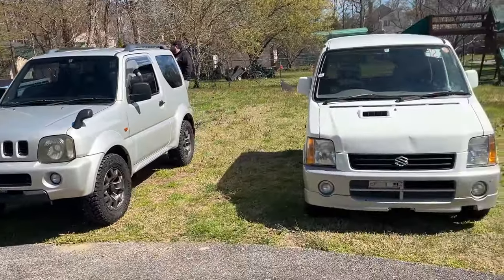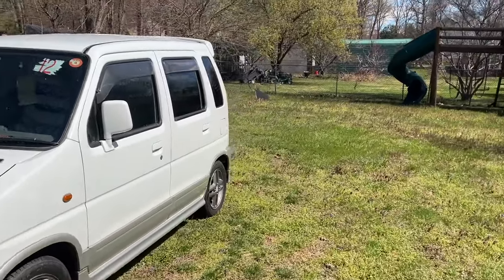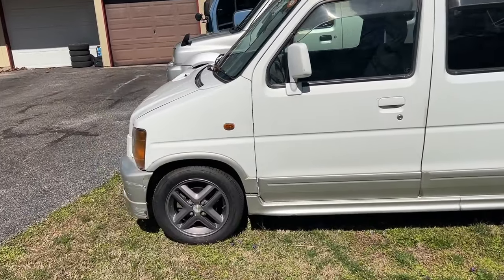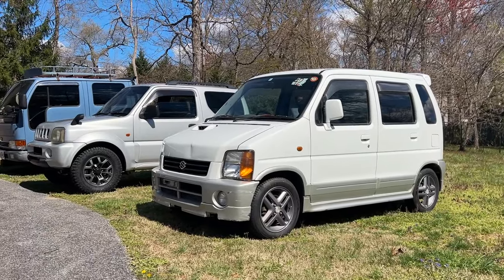I'm coming to you live from 844 Imports. I'm on a spontaneous road trip with my homie David — he's buying a bike from Toshi Imports out in DC — and you already know if I'm going to DC, I gotta stop by 844 Imports.